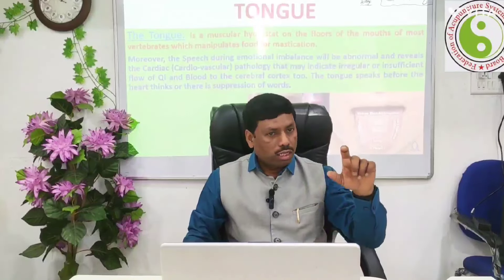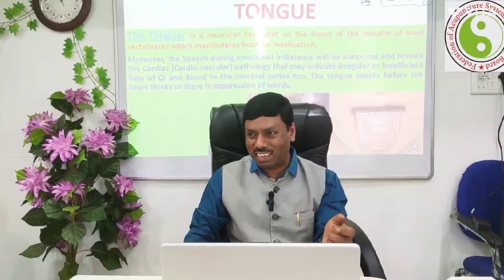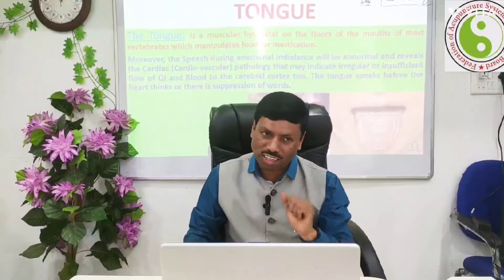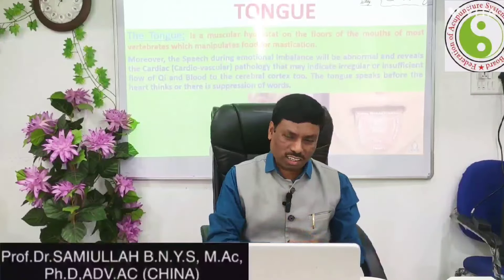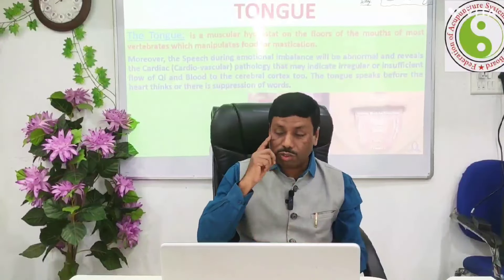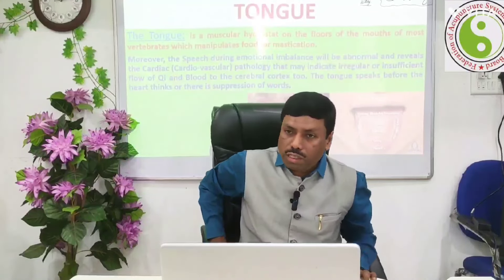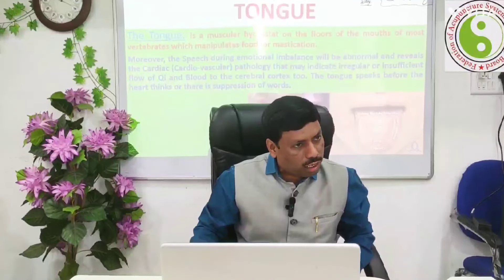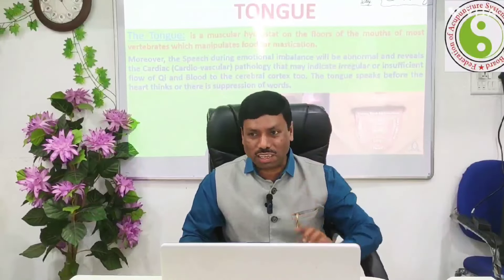By the way, the tongue is originally connected to a specific sense organ. Which organ is the tongue connected to? The heart. Yes — the heart is connected to the tongue. The lip is connected to the spleen and pancreas. So all the organs are interconnected to the tongue.